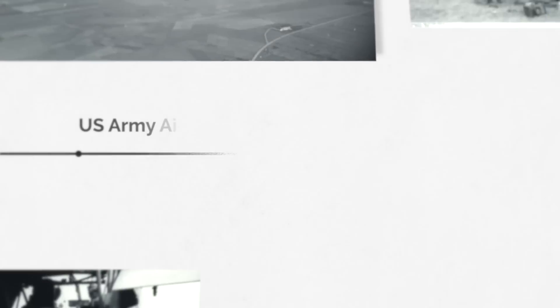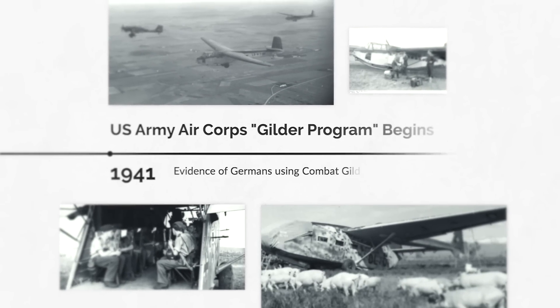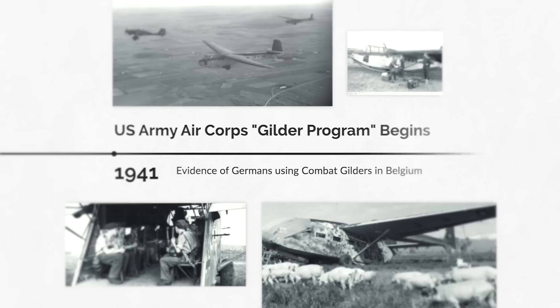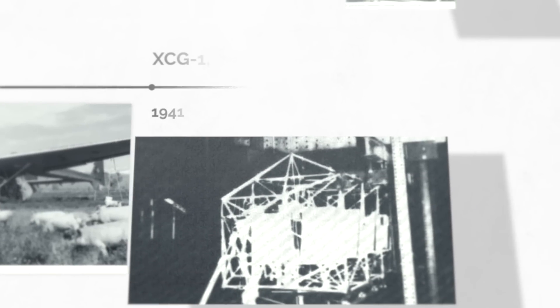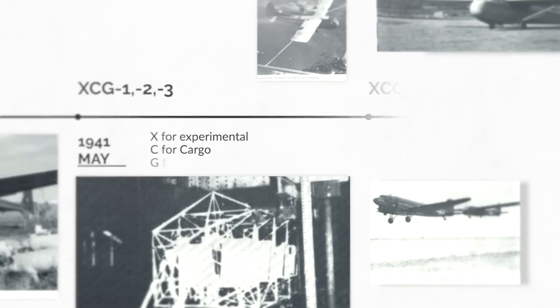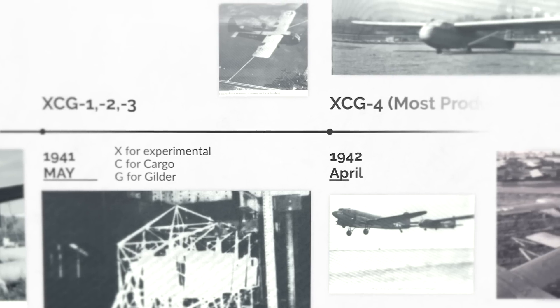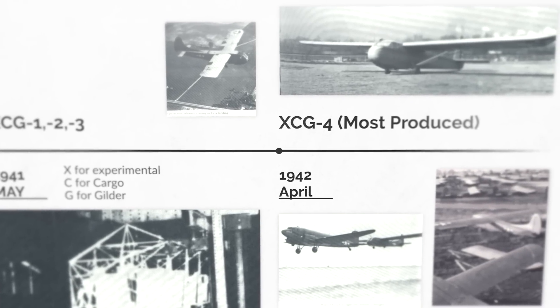The US Army founded the official glider program in early 1941, based on intel that the Germans successfully used combat gliders in Belgium. The gliders were given the designation XCG. Very quickly, the fourth model — which became the Waco CG-4 — proved to be a successful design, which even saw combat in the D-Day invasion.